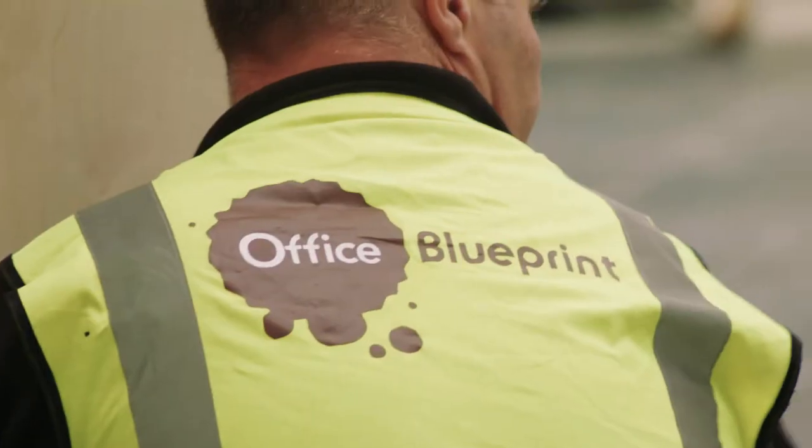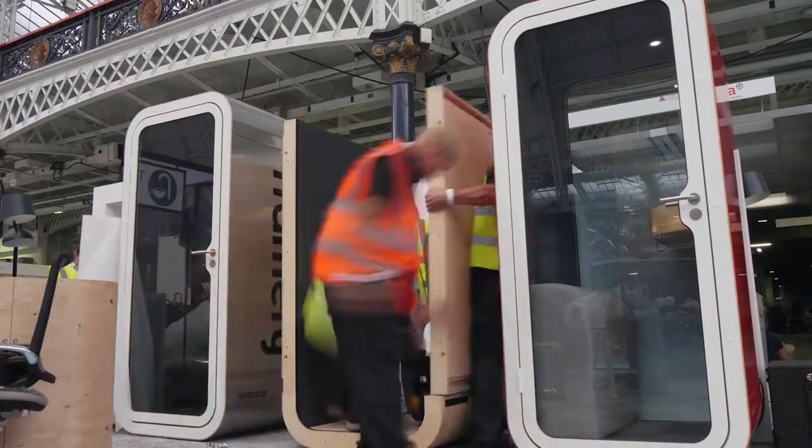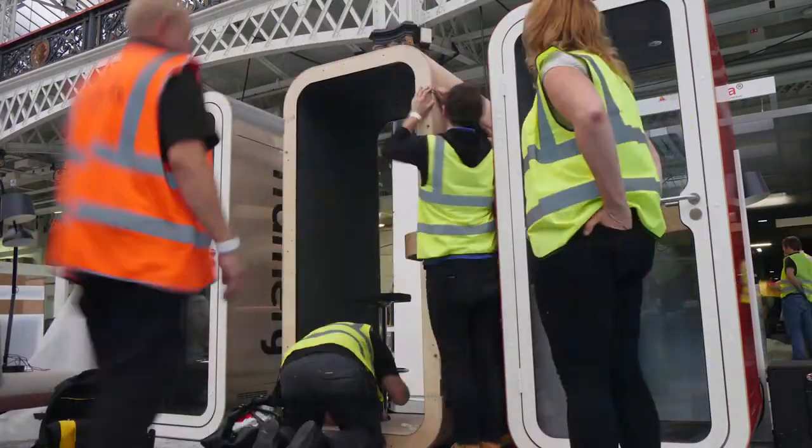Everything comes in one plywood box and then it gets built. The O booth is built in about 45 minutes to an hour and the Q booth is built in about two hours.